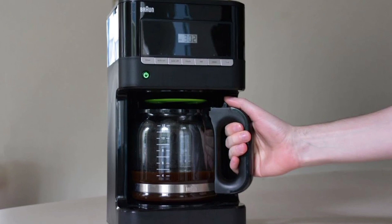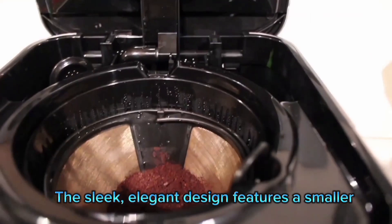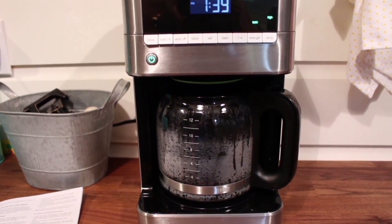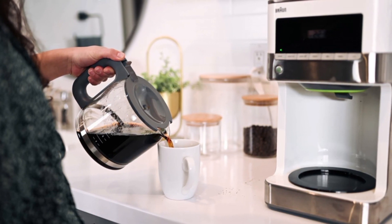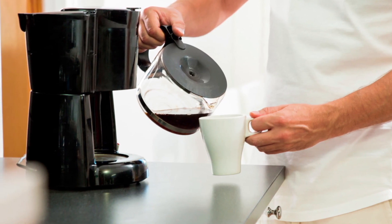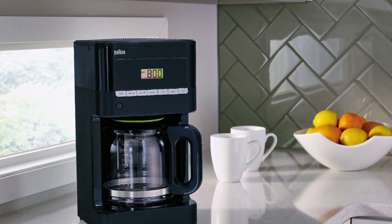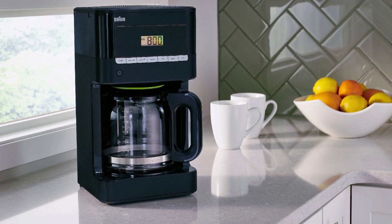The Braun Brew Sense isn't just about great coffee — it's also about great design. The sleek, elegant design features a smaller footprint and lower profile, fitting perfectly in any kitchen. The easy-access control panel and convenient cord storage make it a joy to use. In conclusion, the Braun Brew Sense Drip Coffee Maker is more than just a coffee maker. The gold-toned filter enhances the flavor of your coffee by allowing essential oils to reach your cup. A charcoal filter purifies brewing water, and a cleaning feature can be customized to different water hardness levels.